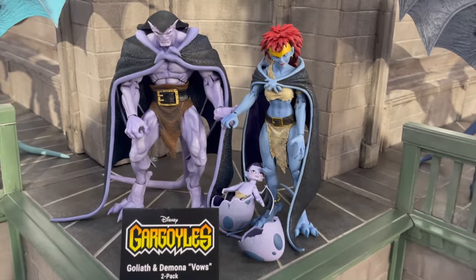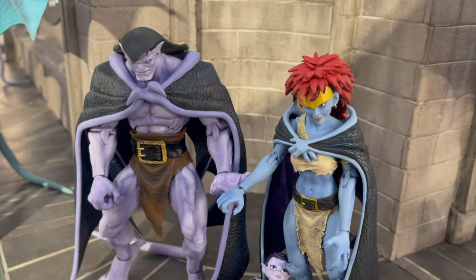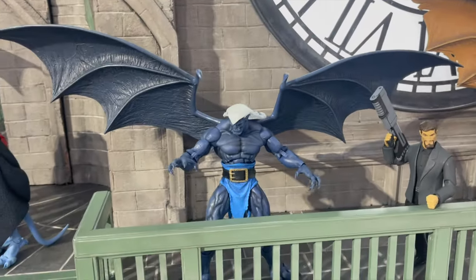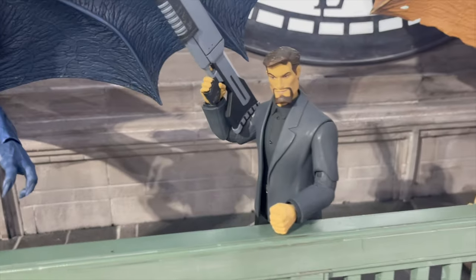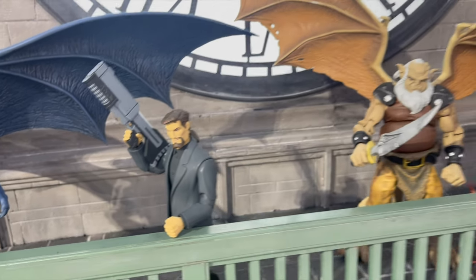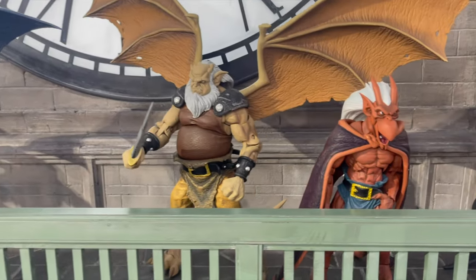The upcoming Goliath and Demona two-pack will have the Phoenix Gate and Demona's closed wings, plus a couple other accessories here and there. We have Thalog — everyone seems to forget about Thalog — he was the second or third figure released. David Xanatos: here's a fun fact, that gun will be blue, thanks to Disney. And Hudson. And then we have Brooklyn — that's very cool.